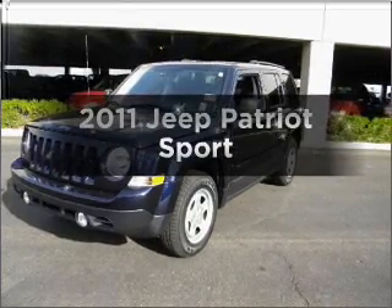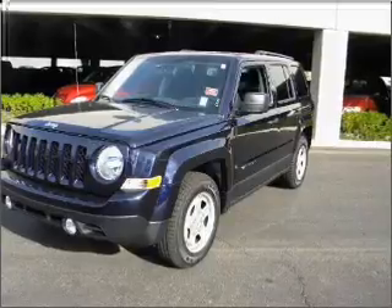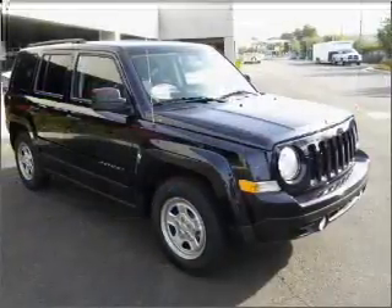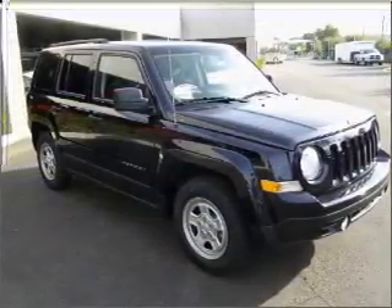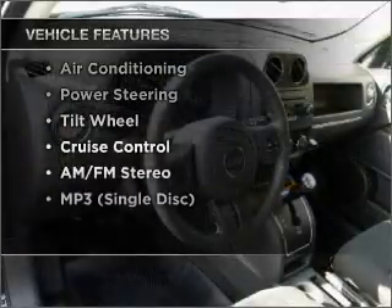Check out this 2011 Jeep Patriot. If you're looking for an automobile with great attributes, look no further. With a reliable engine that responds smoothly to its automatic transmission. Plus, enjoy these notable features that are included in this vehicle.